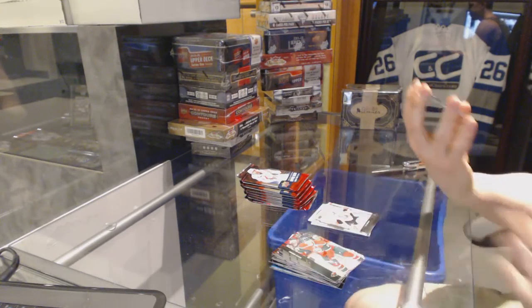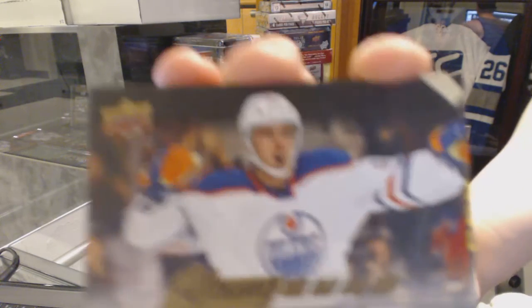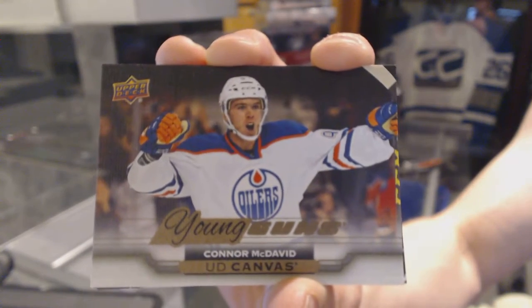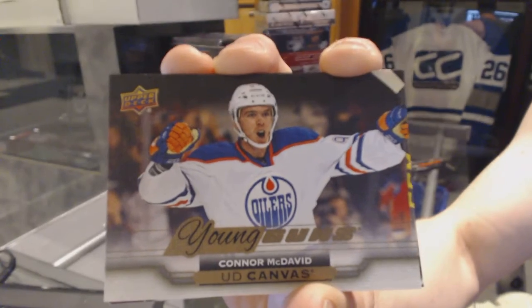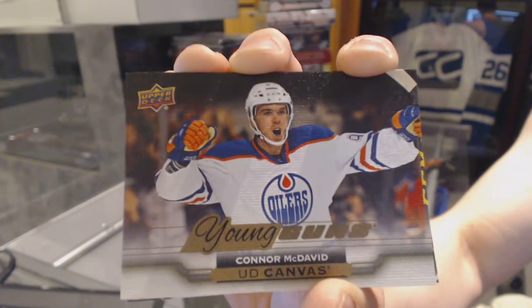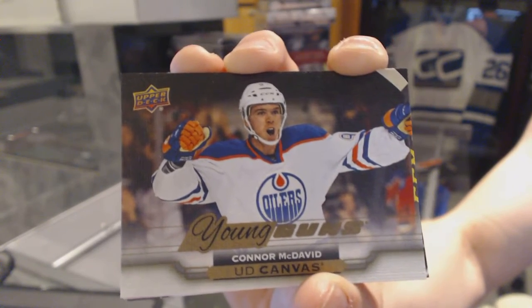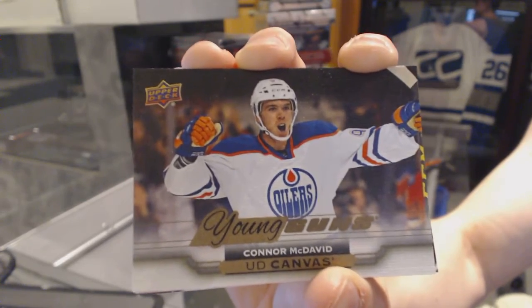We've got a Young Guns canvas for the Edmonton Oilers, Connor McDavid. Young Guns canvas for the Edmonton Oilers, Connor McDavid — pulled two of them!